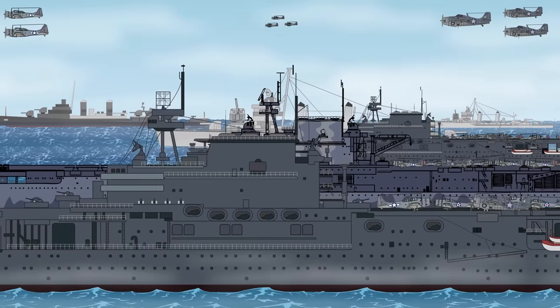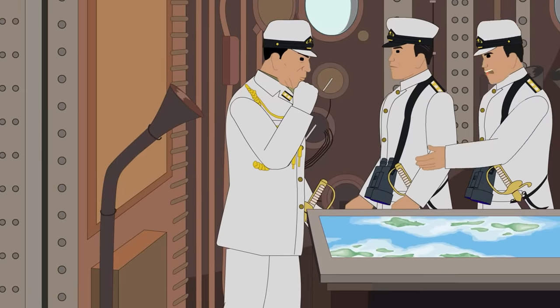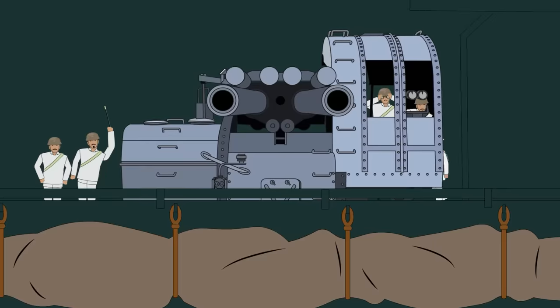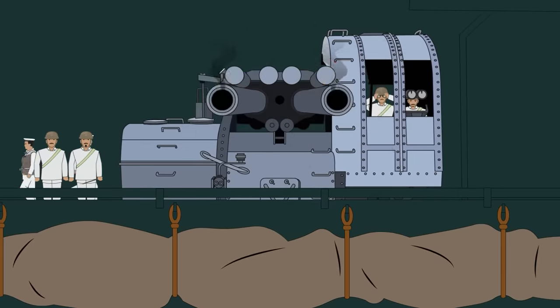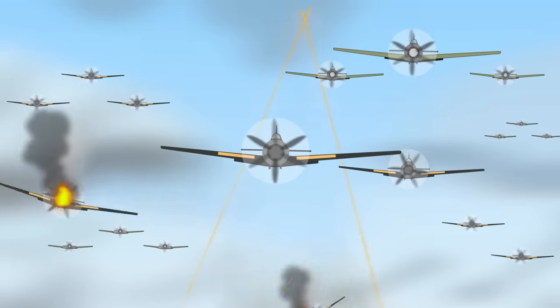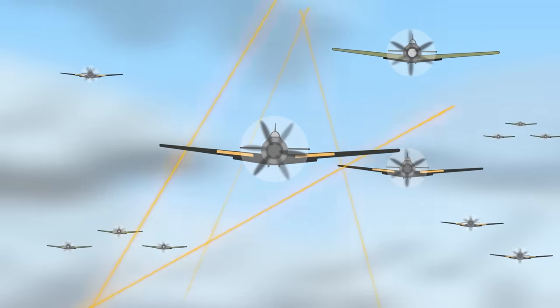In August 1942, the Shokaku was back at sea, attempting to disrupt the American landing on Guadalcanal. Once again operating with the Zuikaku and a light carrier, she engaged a fleet of three American carriers during the Battle of the Eastern Solomons. Though the Shokaku received no damage during the fighting, she lost 10 dive bombers and five fighters, along with their air crews, which contributed to mounting losses for Japanese naval aviation.